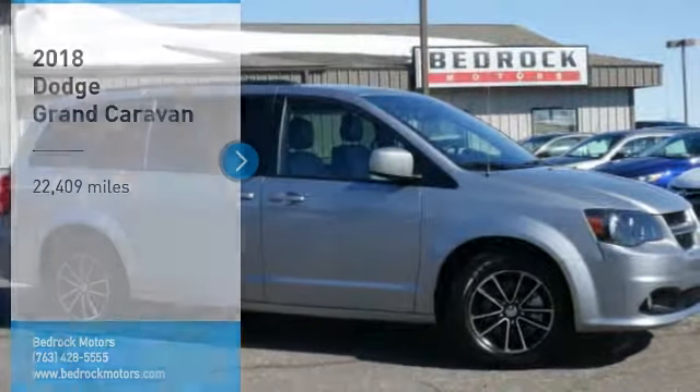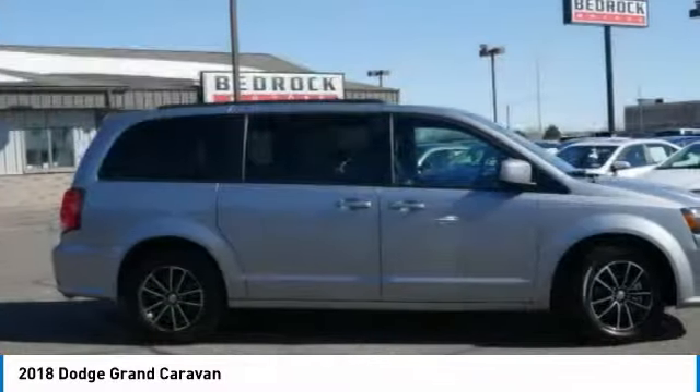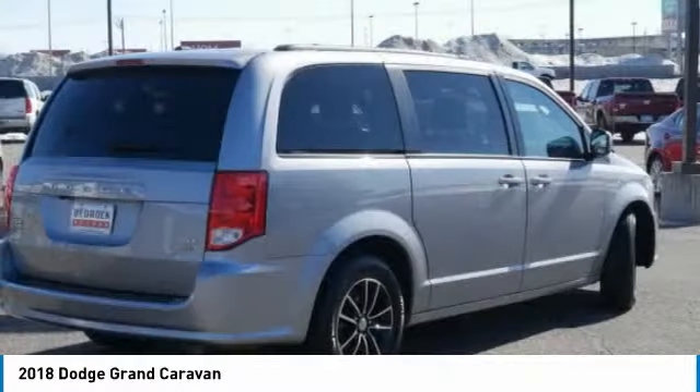Come test drive the 2018 Grand Caravan. The Dodge Grand Caravan received the government's highest front and side crash rating of 5 stars.